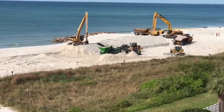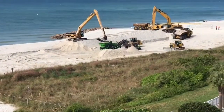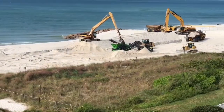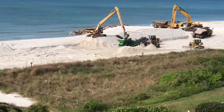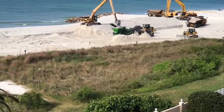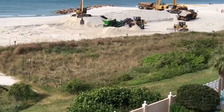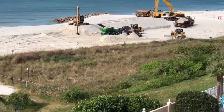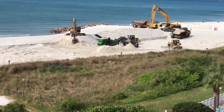This is a report for Tuesday morning, November 14th. The contractor is redistributing sand on the beach, presently in front of what is now rock groin number 3.